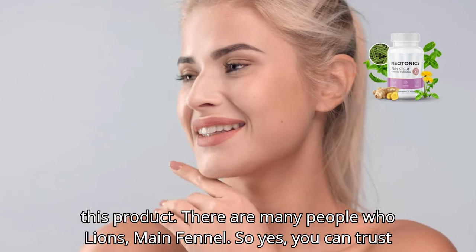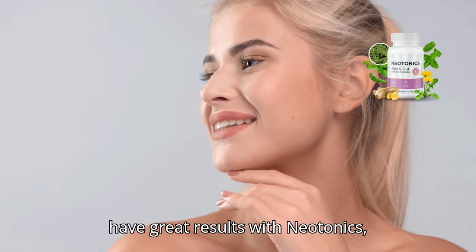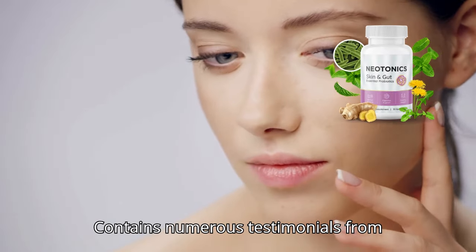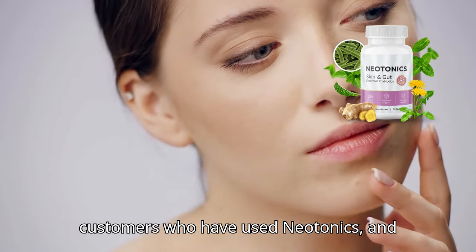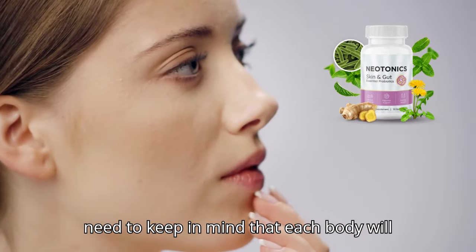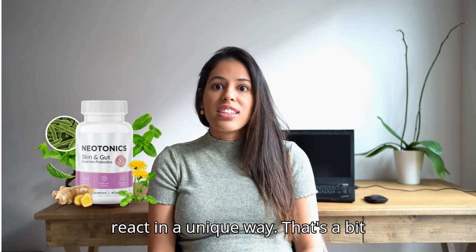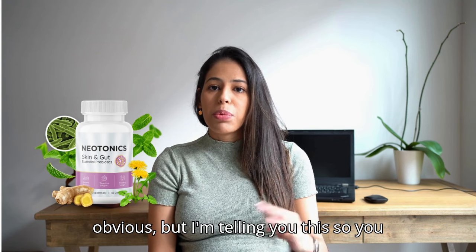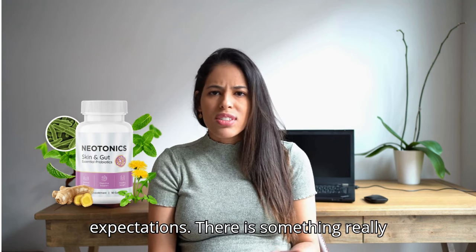So yes, you can trust this product. There are many people who have great results with Neotonics, and the official website contains numerous testimonials from customers who have used it — and you can have results too. However, you need to keep in mind that each body will react in a unique way. I'm telling you this so you can be realistic about your treatment and expectations.